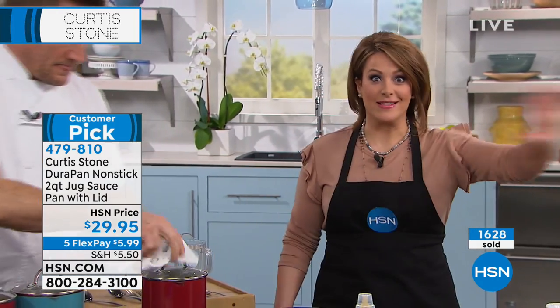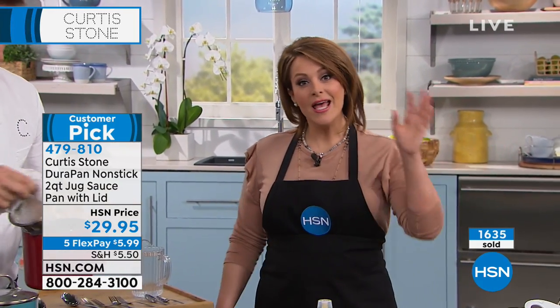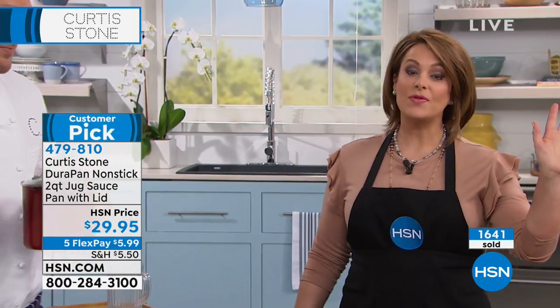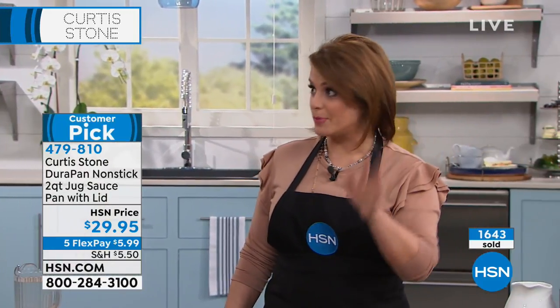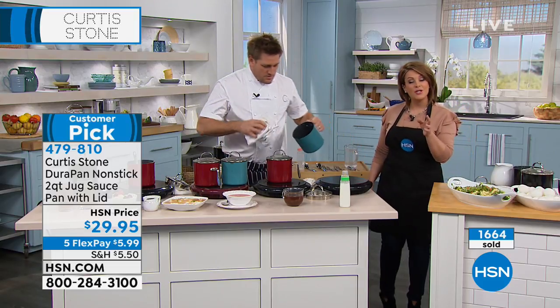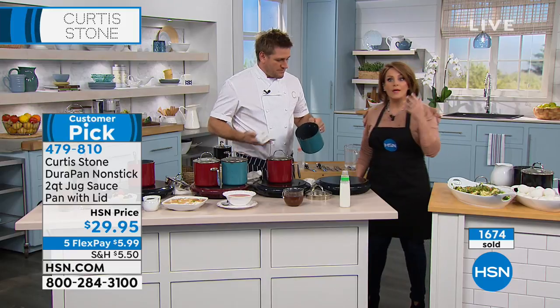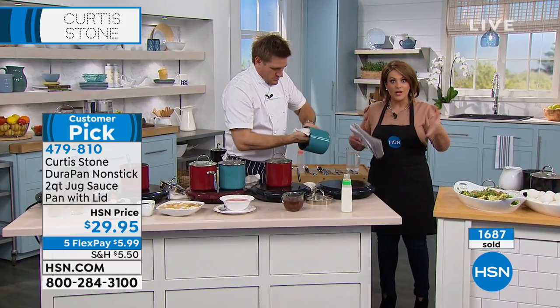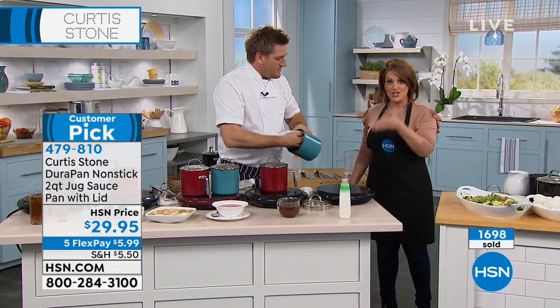When we launched this, people went nuts over this pan. It is back, but we are in the final 400 in turquoise — only about 2,000 total between red and black. It is so versatile, especially if you live alone, with just a partner, or if you have an RV or go on a boat and need economy of space — this is your winner.